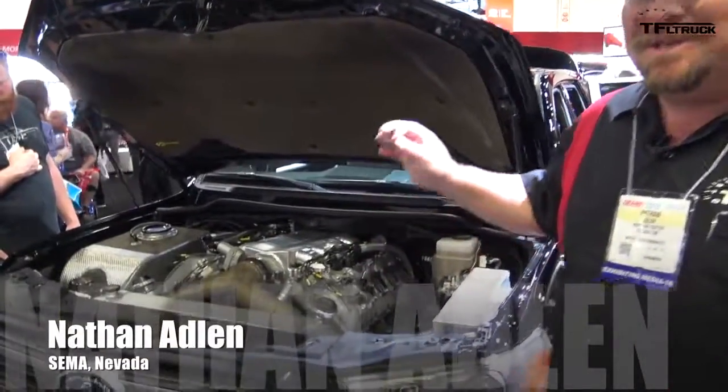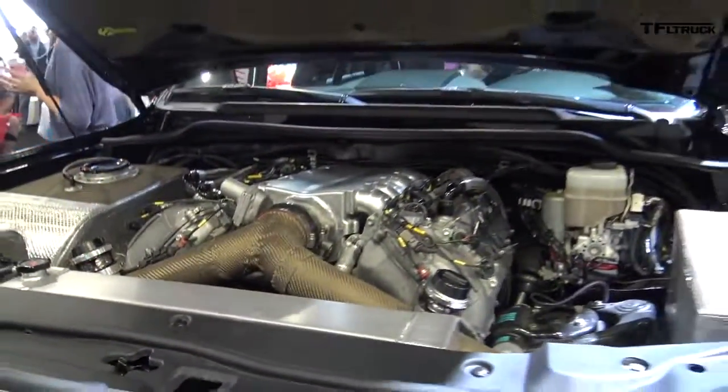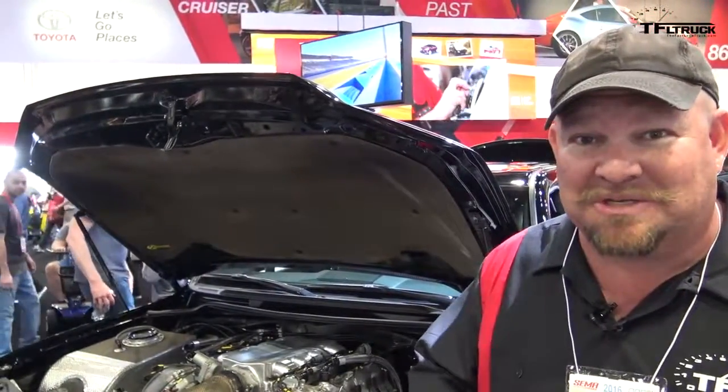Hi folks, Nathan Adlin here at the 2016 SEMA Show in Las Vegas, Nevada. And this is the Toyota Land Speed Cruiser. It produces between 2,500 and 3,000 horsepower.